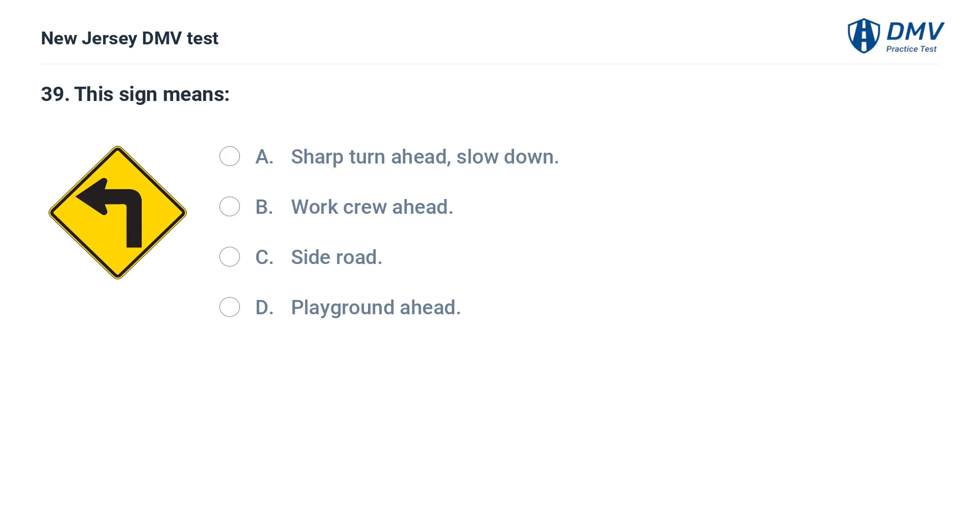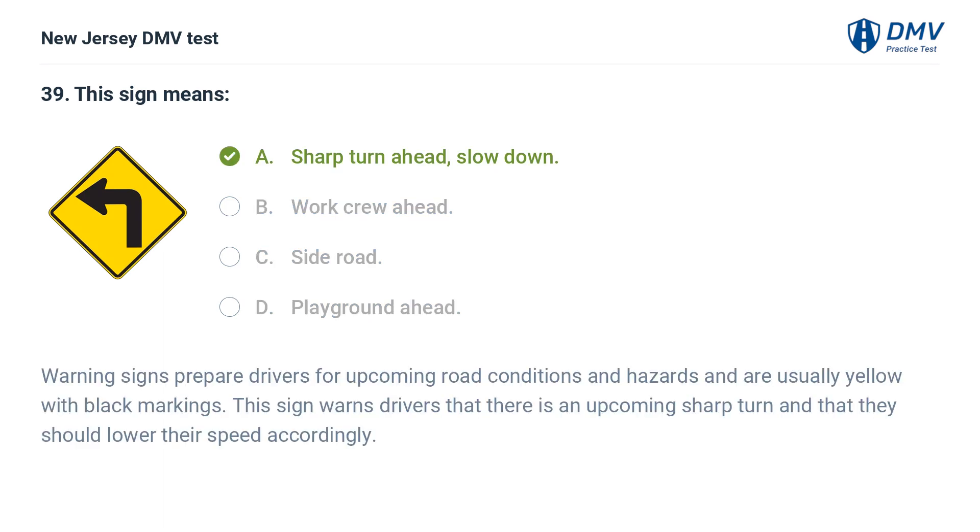This sign means: A. Sharp turn ahead, slow down. B. Work crew ahead. C. Side road. D. Playground ahead. Answer: A. Sharp turn ahead, slow down. Warning signs prepare drivers for upcoming road conditions and hazards and are usually yellow with black markings. This sign warns drivers that there is an upcoming sharp turn and that they should lower their speed accordingly.